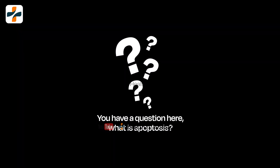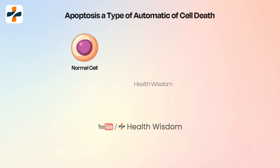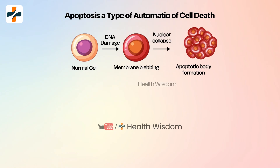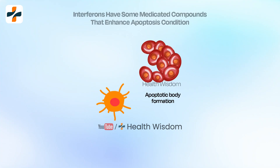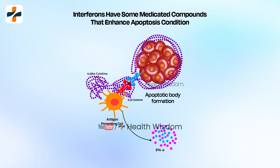You may have a question: what is apoptosis? Apoptosis is a type of automatic cell death. It gradually develops and causes the death of liver cells. After that, the liver loses all its functions. However, interferon alpha medications have medicated compounds that can enhance the apoptosis condition.